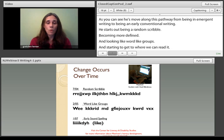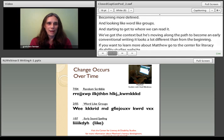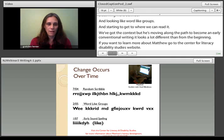If you want to learn more about Matthew, go to the Center for Literacy and Disability Studies website. There's a whole case study on Matthew there with videos, writing samples, and narratives about his progress over time. There's also one there for Jake.